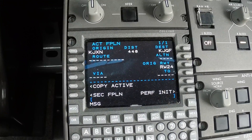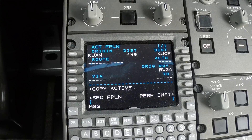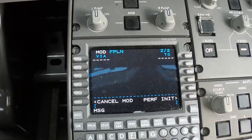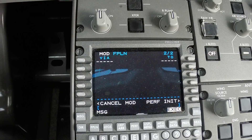Connect to flight plan. What we have filed is direct to Kline intersection. Direct to Summit intersection.